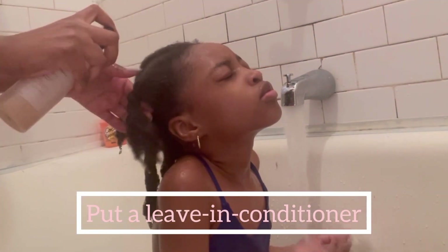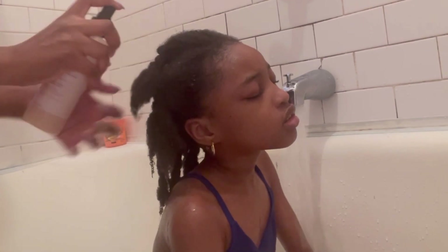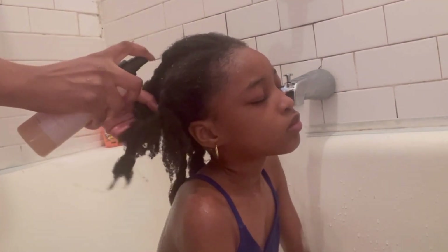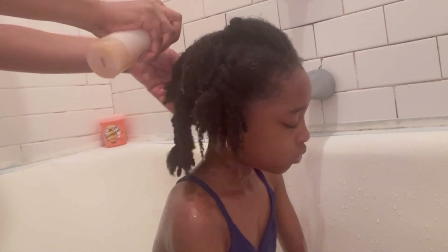My next step is to put a leave-in conditioner on her hair. This is really important. I used to just wash her hair and leave it, putting the leave-in conditioner on the next day, but now I realize it's really important to put the leave-in conditioner on her hair on the same day that I wash it.